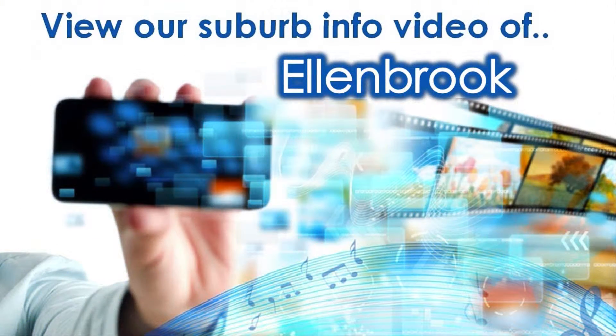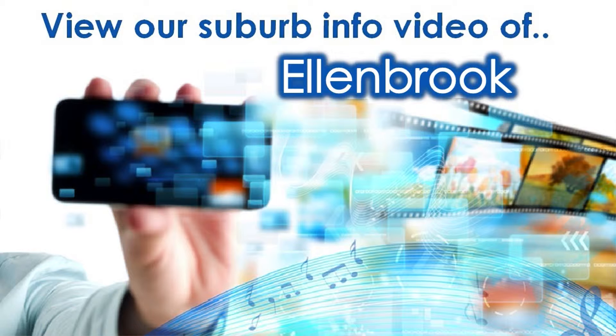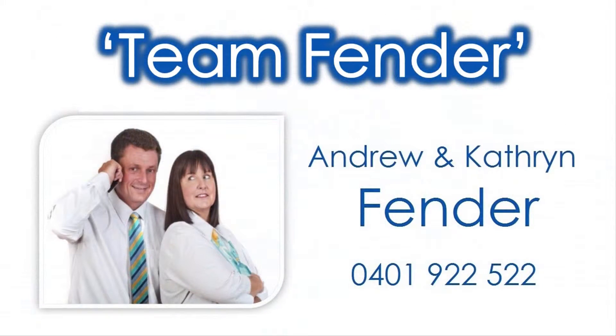view our accompanying Suburb Virtual Tour information video specific to Ellenbrook and contact Andrew and Catherine of Team Fender to invest in this lifestyle enhancer today.